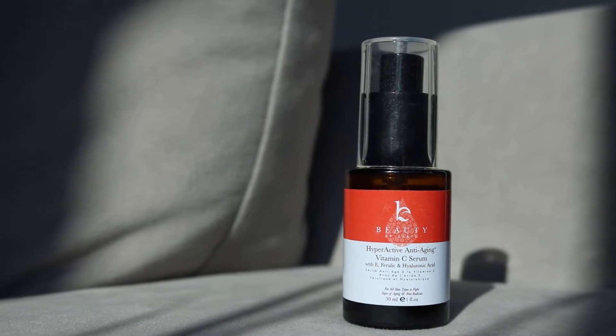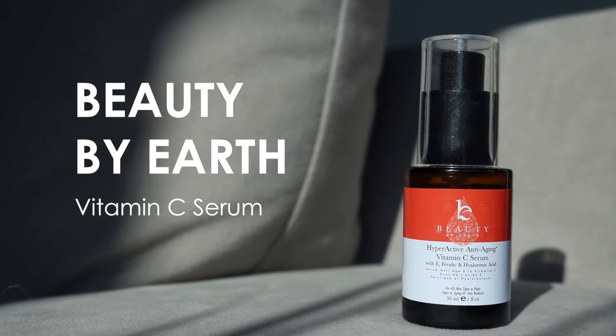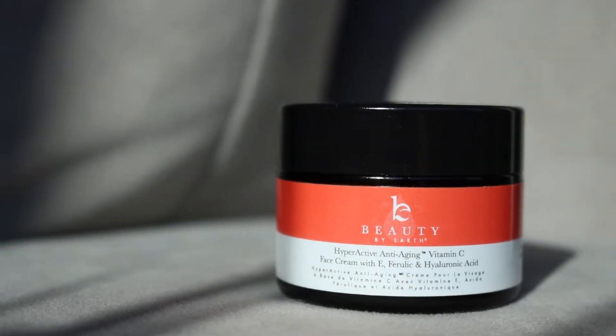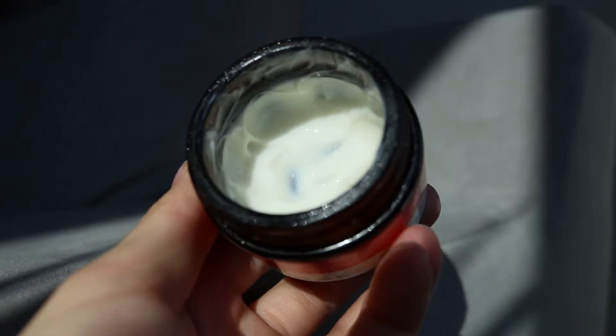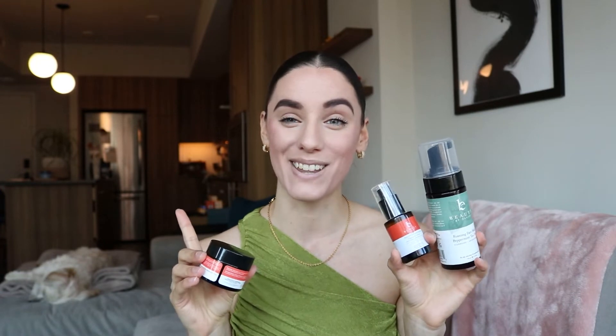Next up is their vitamin C line, which has become another vital part of my skincare routine. They have a hyperactive anti-aging vitamin C serum that I use in the morning and sometimes at night under my moisturizer — it makes my skin feel really refreshed and hydrated. Then over that I apply their hyperactive anti-aging vitamin C moisturizer with hyaluronic acid. I love this vitamin C line and still use these every single day.